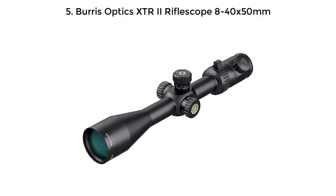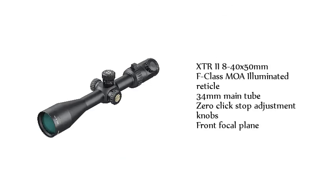Number 5: Burris Optics XTR-2 Riflescope 8-40x 50mm. Features XTR2 8-40x 50mm F-Class MOA Illuminated Reticle, 34mm main tube, zero click stop adjustment knobs, and front focal plane.